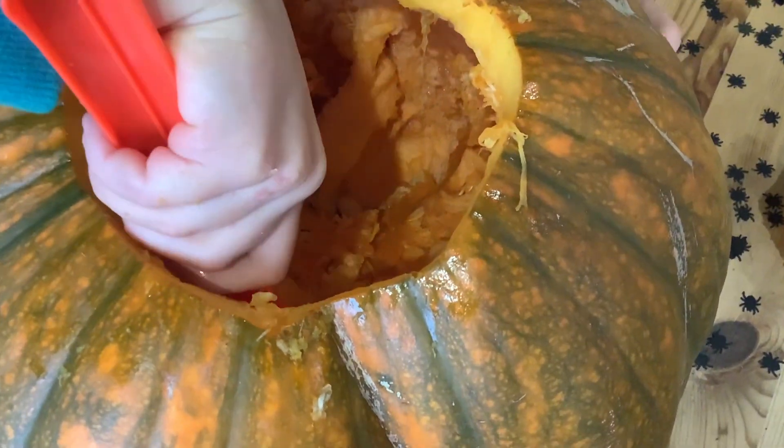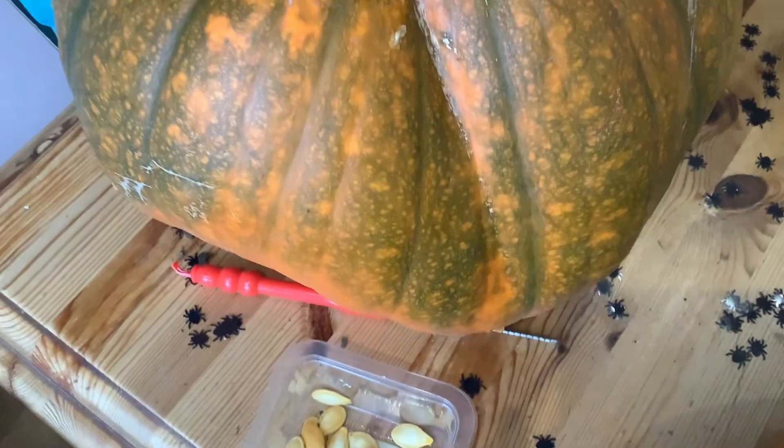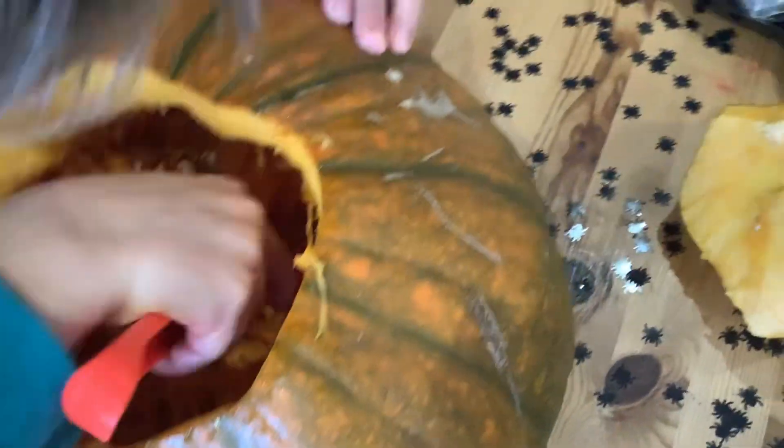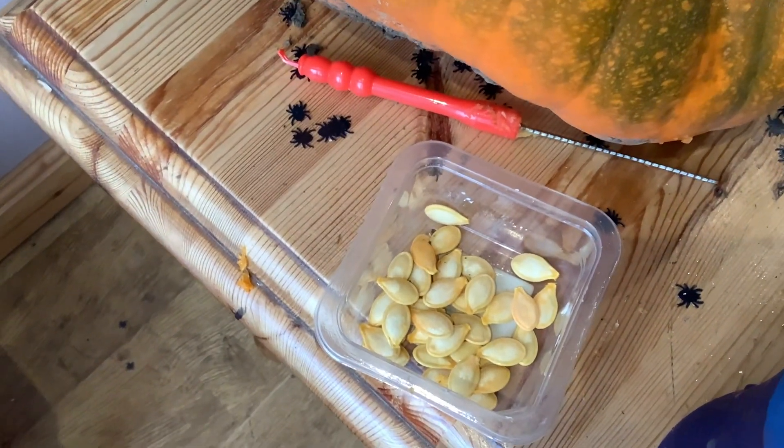Here we are doing the pumpkins. This is Noah's — it's absolutely massive. As you can see, just scooping it all out. There's only that many seeds in there. There's the small pumpkin.